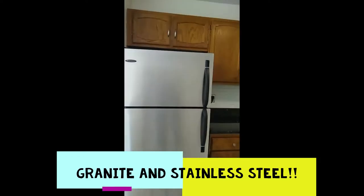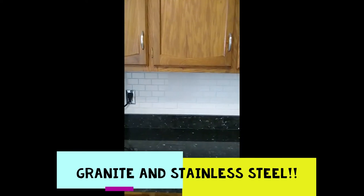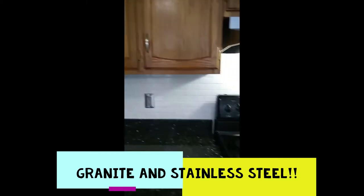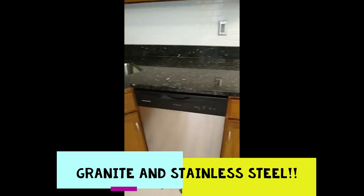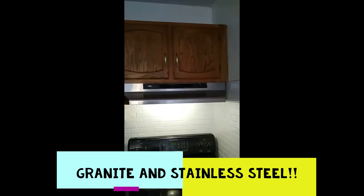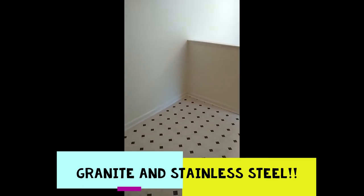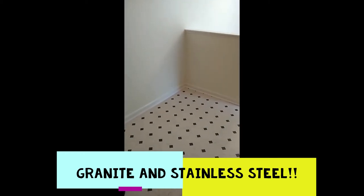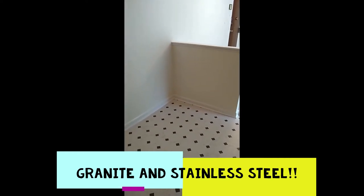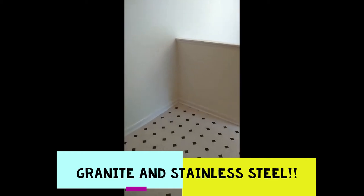The stainless steel appliances along with the granite countertops are highlighted by the nice white subway tile backsplash and stainless sink. The stove, oven, dishwasher, and over-the-top range hood are all stainless steel. Looking from the opposite side of the sink, it's a fairly decent-sized kitchen which allows you to put an optional small island, sitting area, or small table to create a breakfast nook in this area.